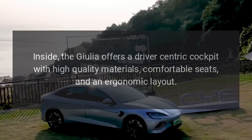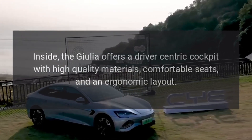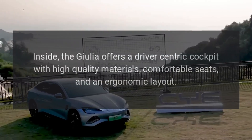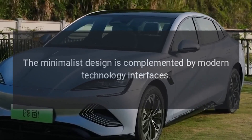Interior comfort. Inside, the Giulia offers a driver-centric cockpit with high-quality materials, comfortable seats, and an ergonomic layout. The minimalist design is complemented by modern technology interfaces.